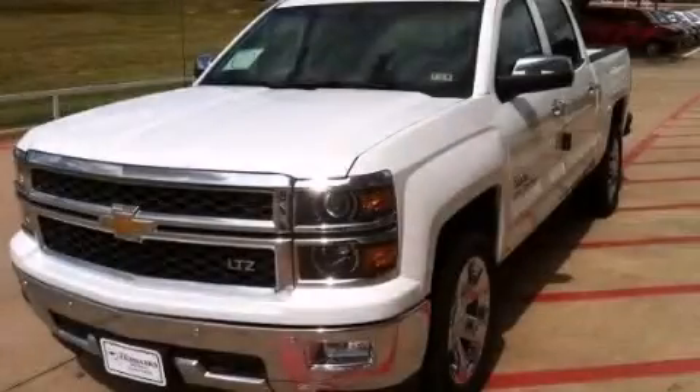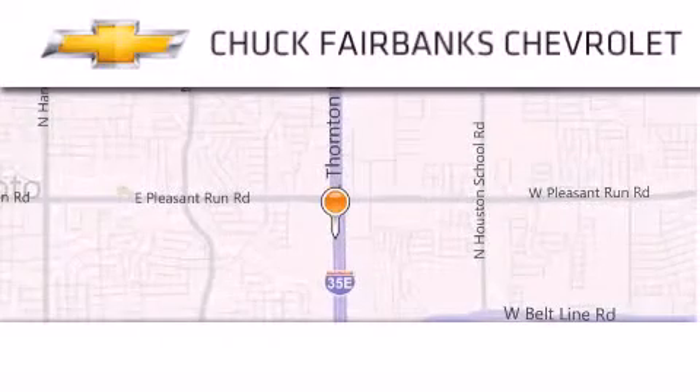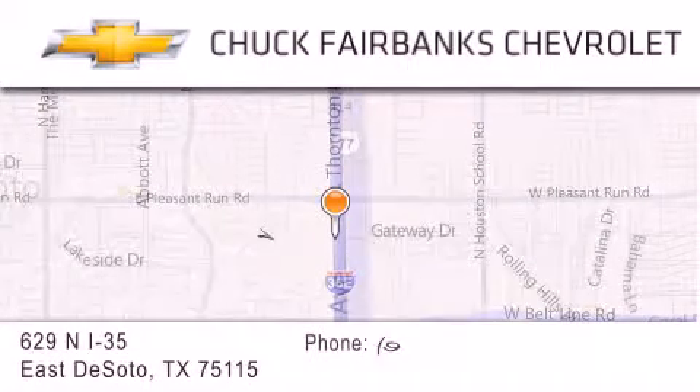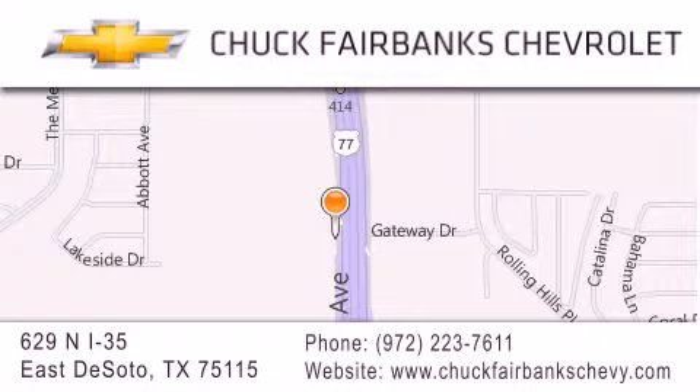Stop by today and test drive this automobile for yourself. Thank you for considering Chuck Fairbanks Chevrolet for your next new or pre-owned vehicle. If you have any questions, please visit our web page, give us a call, or stop by our dealership located on Interstate 35 and Pleasant Run Road in DeSoto.